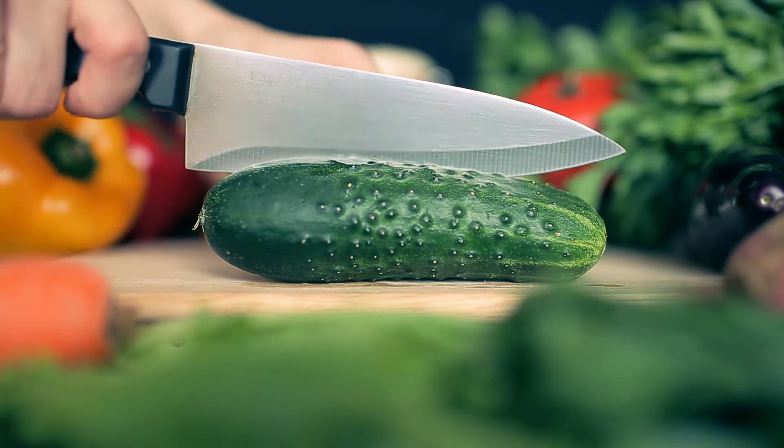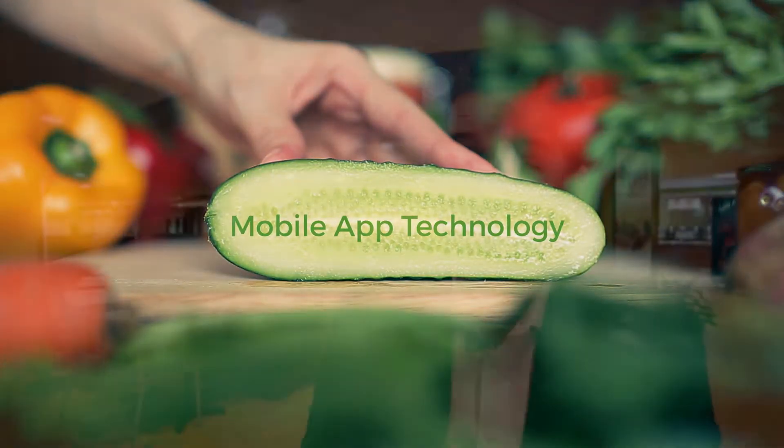Mobile app technology has revolutionized the way a restaurant will actually interact with the customer. From the restaurant side, the restaurant will get a back-end database to understand analytics and what the customer is wanting.